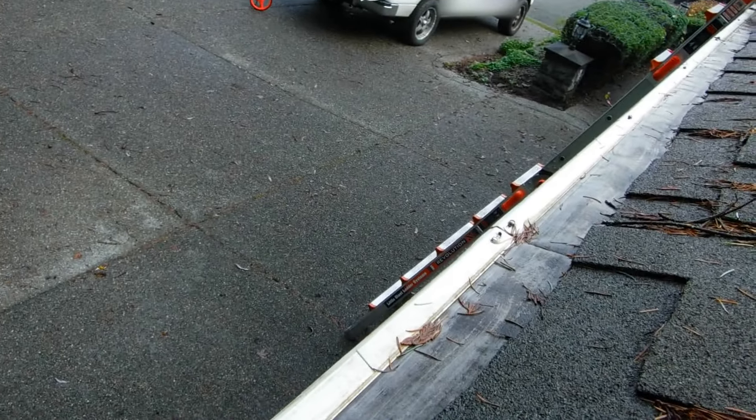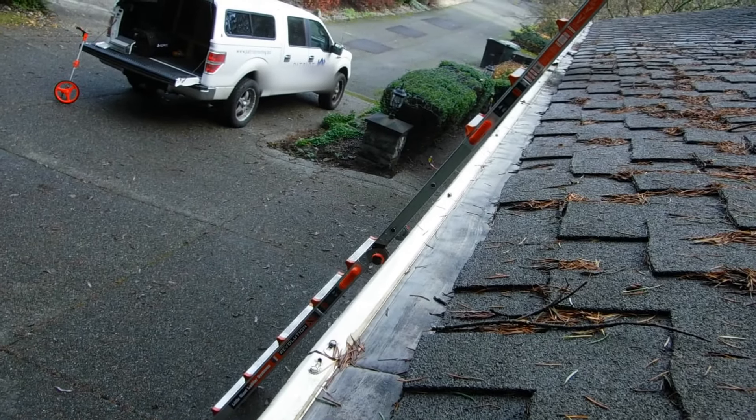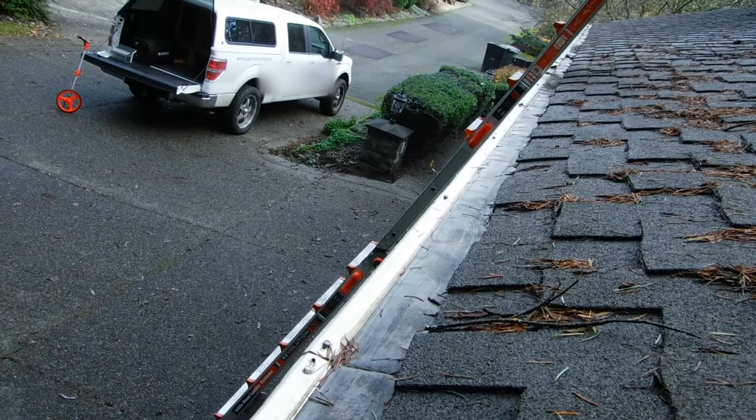And you can also see it's just coated with junk. The homeowner has been brushing this assiduously, and it still doesn't work.